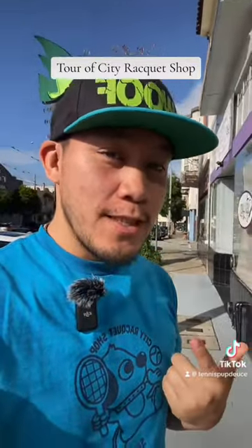Hey there! This is Brian from Tennis Club Deuce. I'm here to show you my tennis shop.